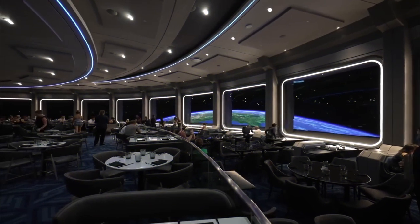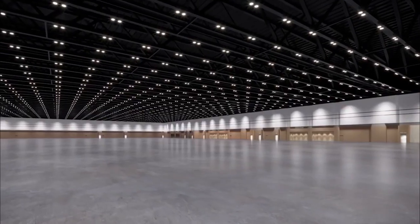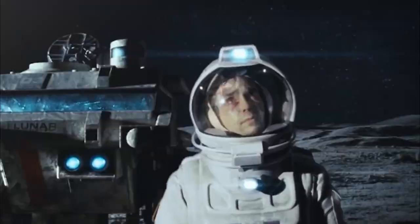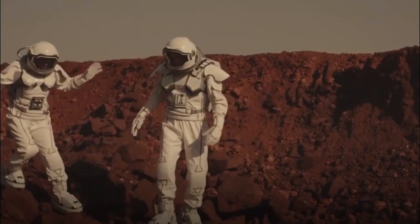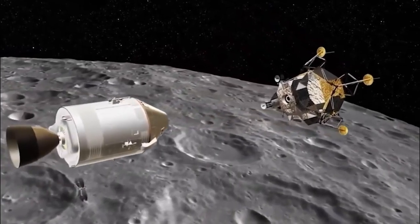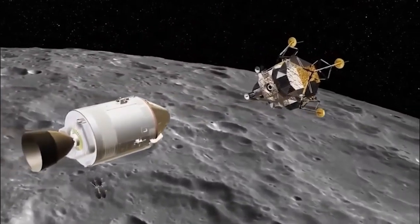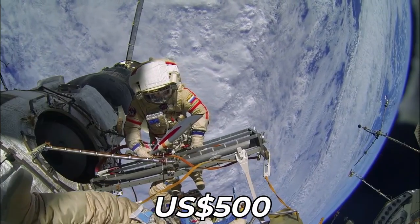The present high cost of space tourism prevents most tourists from participating for the time being. For instance, Virgin Galactic just started charging $450,000 for space excursions. Henderson claims that visiting Moon World Resort will be far less expensive, and that registering to walk the resort's lunar surface will set you back just 500 United States dollars.